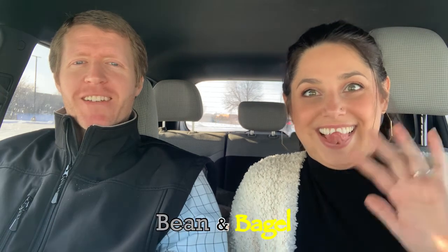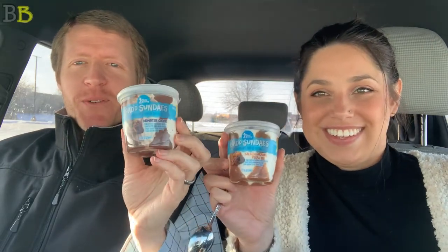Ladies and gentlemen, we are back with another video, and this time it's about ice cream from Iowa. I don't know what it is about Iowa lately, but there's a lot of stuff showing up from Iowa in our videos. There must be some pretty decent things going on down there.